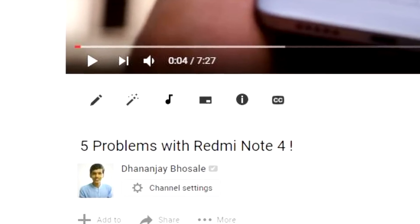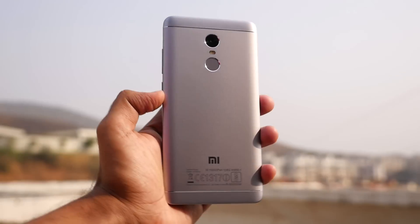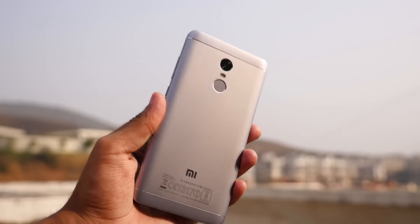Hello guys, Zanjay here. Recently I made a video showcasing the top 5 problems with the Redmi Note 4. But in this video, let's talk about the top 7 reasons why you should get a Redmi Note 4 for yourself. So without further delay, let's get started.